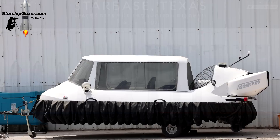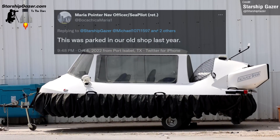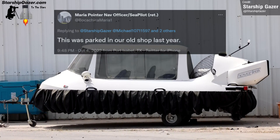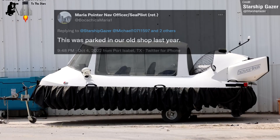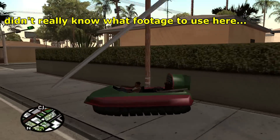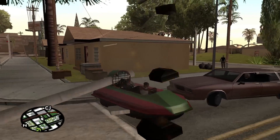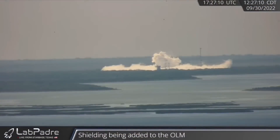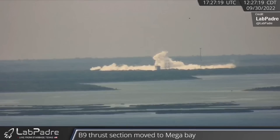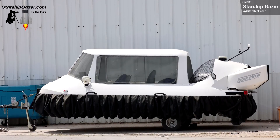Starship Gazer spotted a cool little hovercraft parked at Starbase. Maria Pointer, whose work is often featured in Space This Week, commented that she'd seen this machine parked at Boca Chica last year as well. One Twitter user speculated it was for picking up debris from rapidly unplanned disassembled Starship prototypes — maybe wheeled out for picking up fragments from the E-Dome destructive test a couple of weeks ago. What do you think it's doing here? Let me know in the comments.